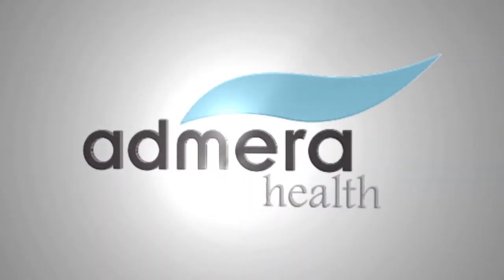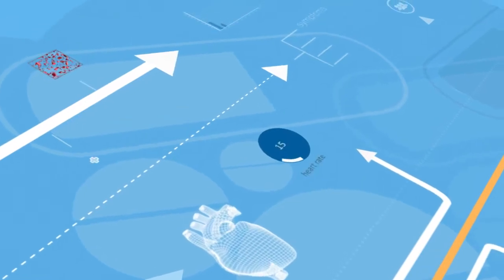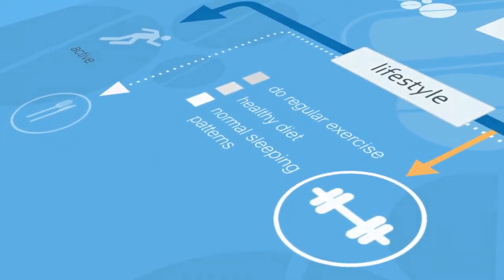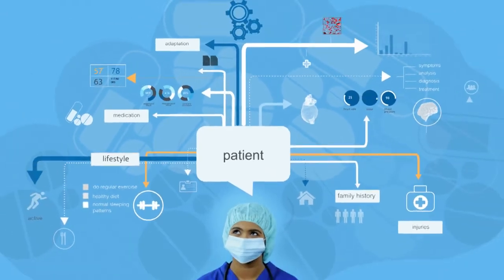Leveraging NGS technology, Admira Health has developed innovative molecular diagnostic solutions that span the entire continuum of care. Admira's portfolio of clinical tests provides patients and physicians the relevant information and resources to diagnose and guide effective treatment decisions.